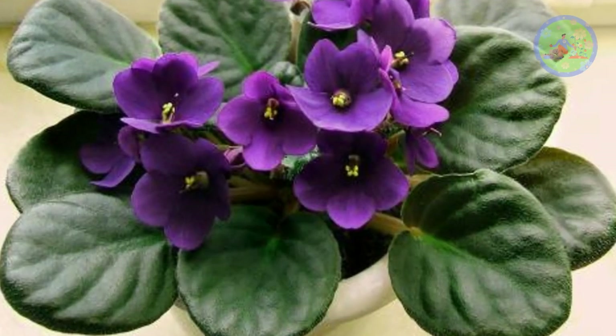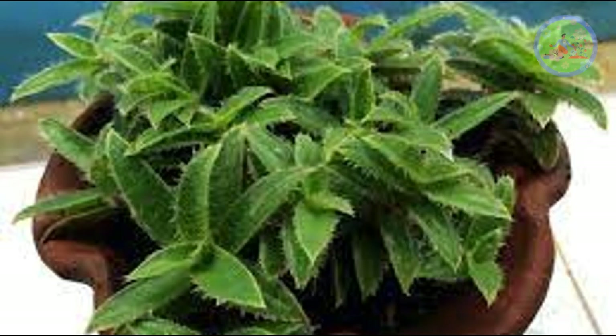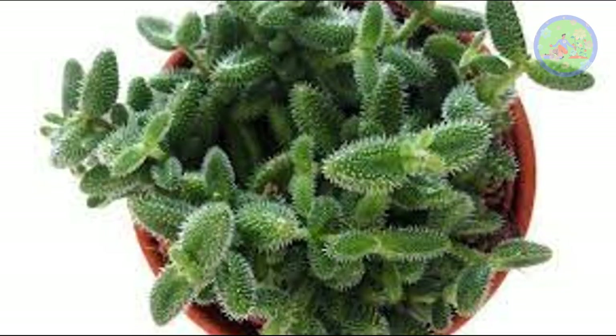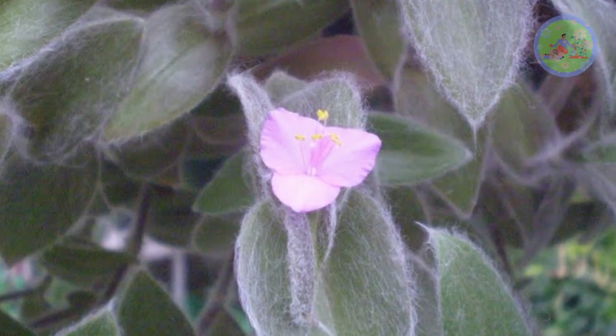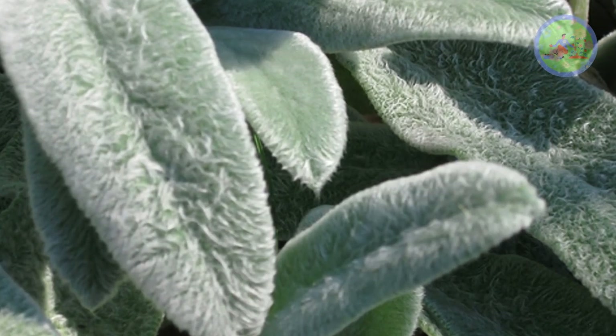If you want more plants with fuzzy leaves, then consider African Violet, Pussy Ears, Bear Paw Jade, Pussy Willow, Green Goddess, Pickle Plant, Peperomia Incana, and more. You can ask me what the actual reason is for their fuzz. My simple answer will be for protection from pests and from too much bright sun.